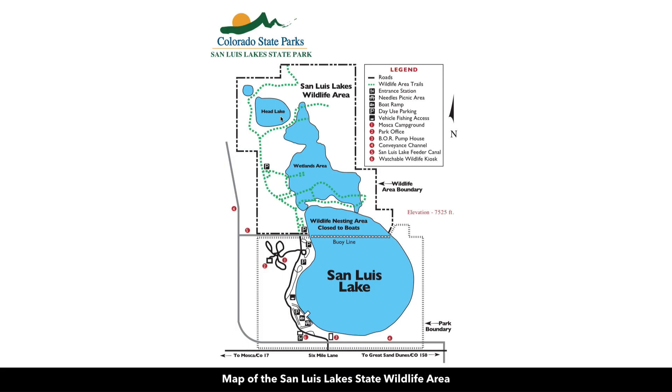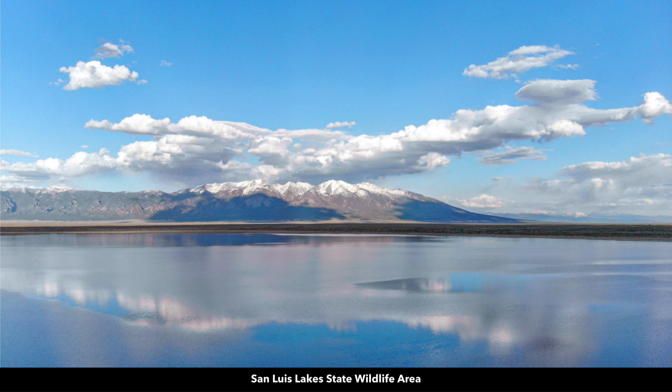Here's a map showing you the lakes. You can enjoy boating, camping, fishing, hiking, and other outdoor recreational activities. These are actual photos of the San Luis Lake State Wildlife Area.